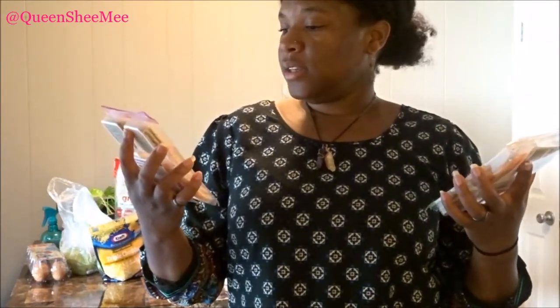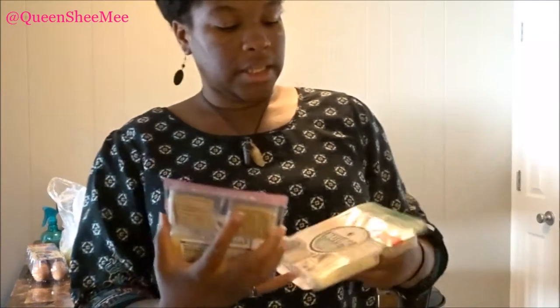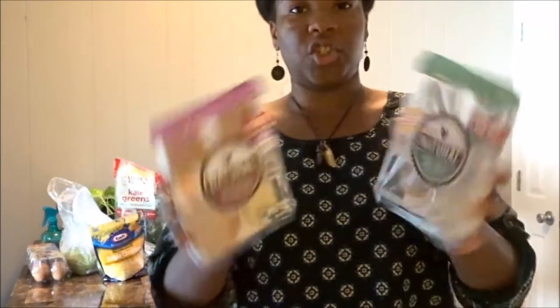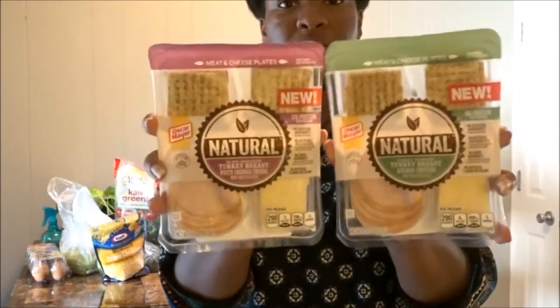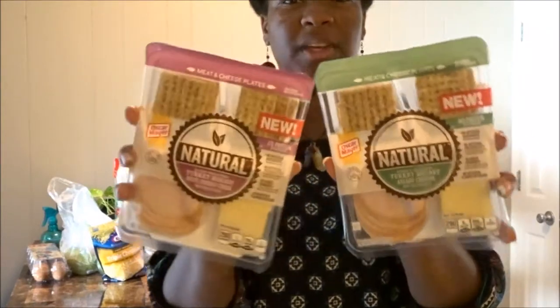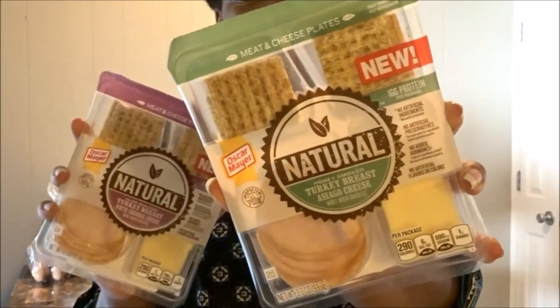Next are these — babe calls them adult lunchables. They're really really good. She picked these up one weekend when we were going to the beach. These are the Oscar Mayer Natural ones — slow roasted turkey breast with white cheddar cheese and whole wheat crackers, and then one with honey smoked turkey breast with asiago cheese. These are like a dollar fifty or two fifty a piece. I love the crackers — they're like little Triscuit crackers.